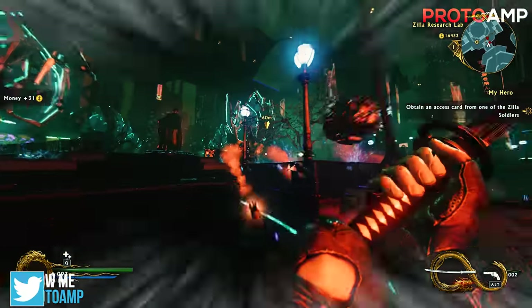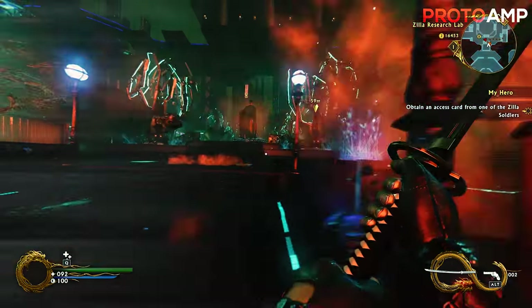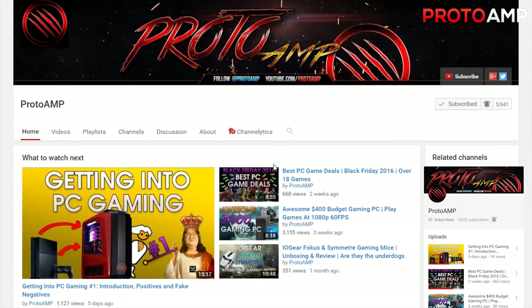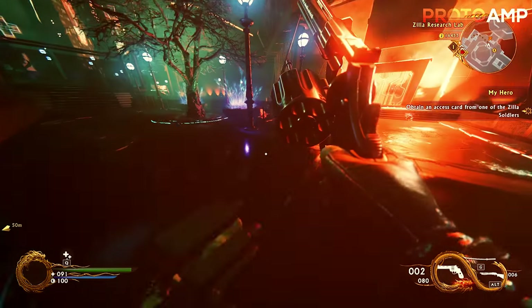Quick note that even if you're subscribed, you won't always get notified whenever I post a new video, unless you go to my page, click on the bell, and check to be notified. Anyway, thanks for watching, this has been Proto. Adios!